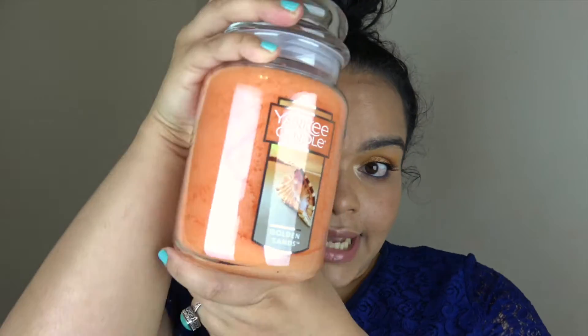The next one has a beautiful orange wax and it is Golden Sands. I've never tried this one either. Honestly, this doesn't smell like anything to me — it's very faint and I can't even describe it. I thought it was going to be beachy but I'm not smelling anything. Yankee is kind of famous for not having a lot of fragrance, so a candle that doesn't smell right off the bat is a little sus, but maybe it's just my nose.